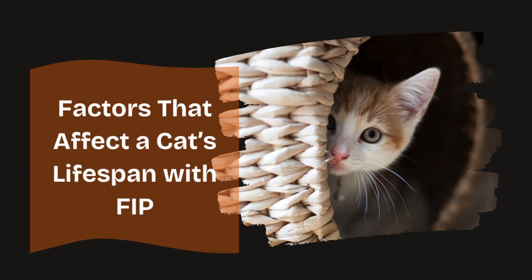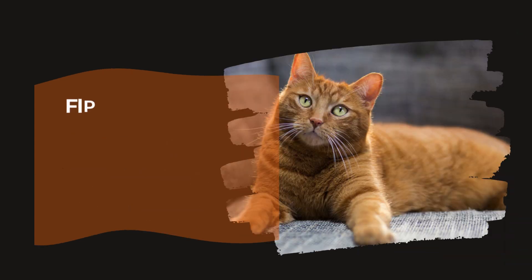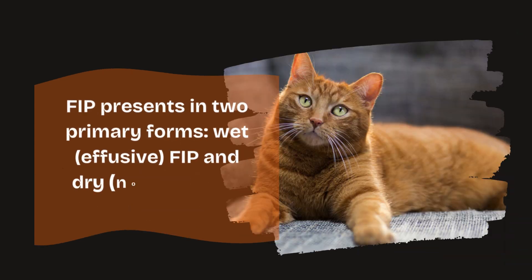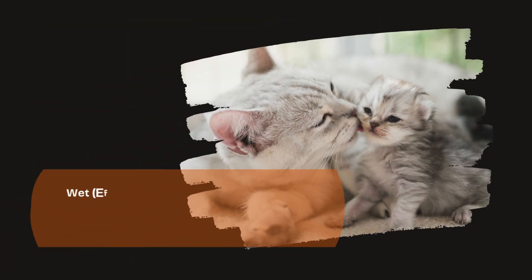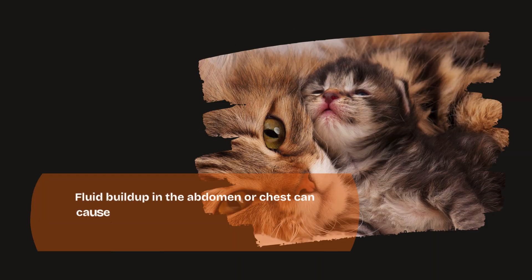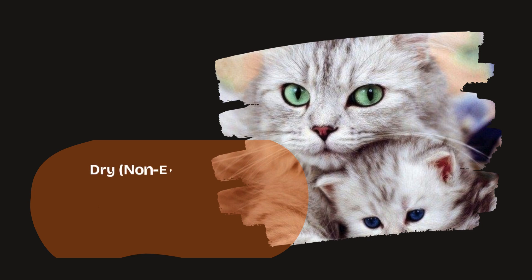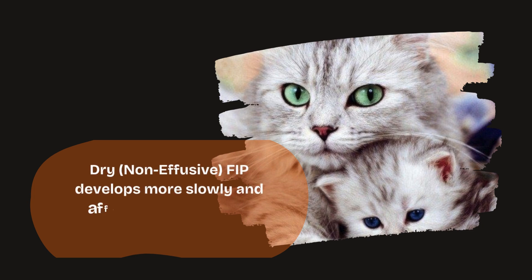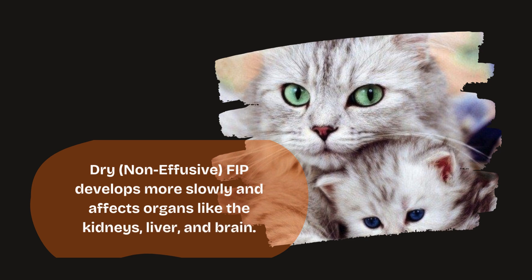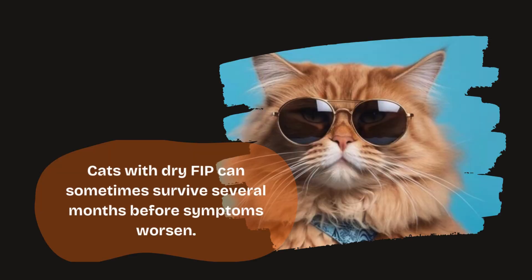Factors that affect a cat's lifespan with FIP. 1. The type of FIP: wet versus dry form. FIP presents in two primary forms — wet (effusive) FIP and dry (non-effusive) FIP. Wet FIP progresses rapidly, with most cats surviving only a few weeks after symptoms appear. Fluid buildup in the abdomen or chest can cause severe breathing difficulties, organ failure, and rapid deterioration. Dry FIP develops more slowly and affects organs like the kidneys, liver, and brain. Cats with dry FIP can sometimes survive several months before symptoms worsen.